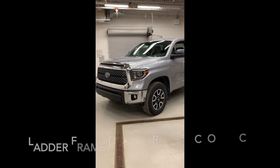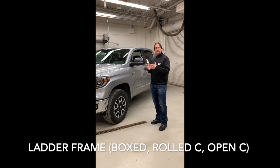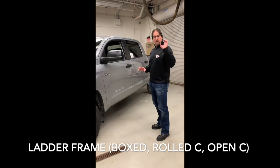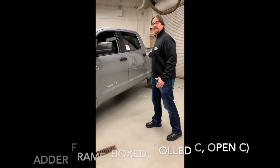This truck sits on a ladder frame, and what I mean by that is the front end is fully boxed so it can handle the weight and support of the engine. As we work our way throughout the truck, you can see underneath the cab we're going to have a rolled C-channel for stability and comfort. And then underneath the bed, we're going to have an open C-channel to handle the heavy payload.